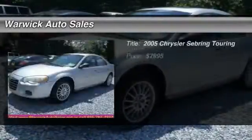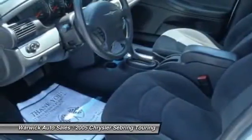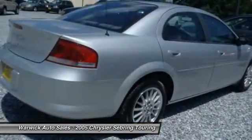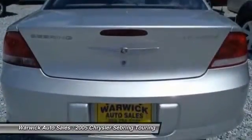The 2005 Chrysler Sebring. The Sebring's sleek exterior design captures the essence of movement, while the interior craftsmanship offers a cabin with an abundance of style and comfort, including seating for five. The Sebring is available in three different styles, including sedan, soft-top convertible, and hard-top convertible.